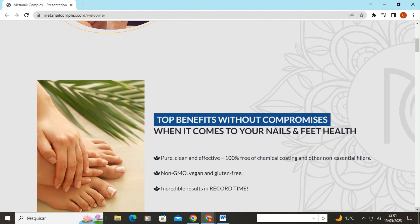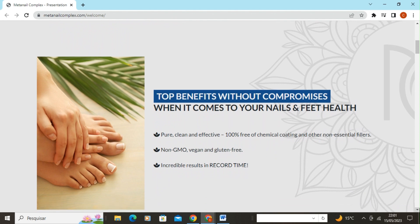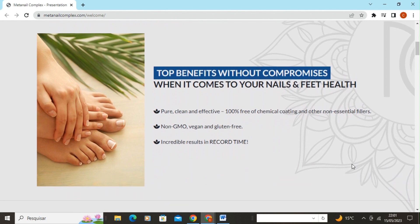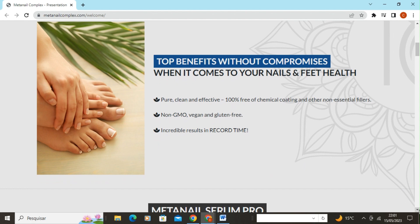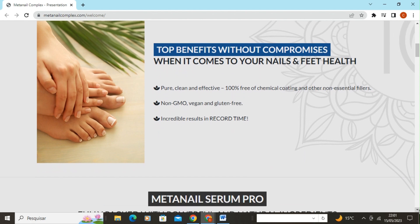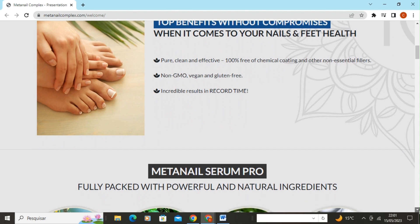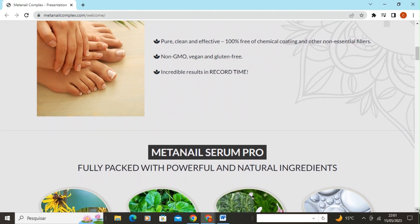MetaNail Complex is a specialized supplement developed to treat and prevent fungal infections in the nails. Its unique formula contains powerful ingredients that work synergistically to combat fungal growth, strengthen the nails, and promote healthy growth. If you're interested in the product, buy it from the official website — I'll leave the link in the video description.